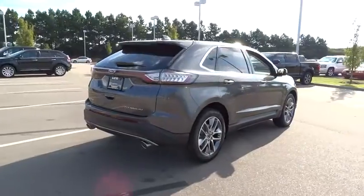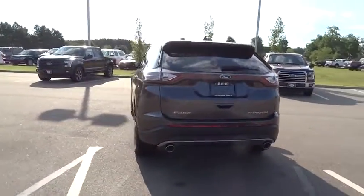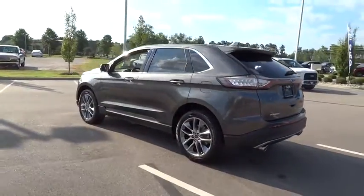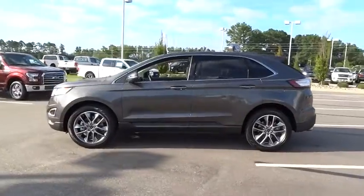Here are some of this vehicle's great options: Traction control, power passenger seat, stability control, steering wheel audio control, power liftgate, backup camera, keyless entry, anti-lock braking system, Bluetooth.